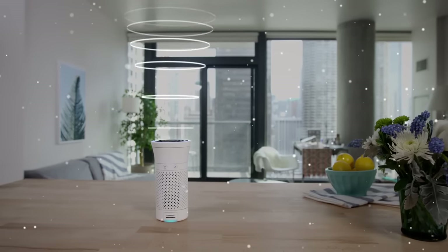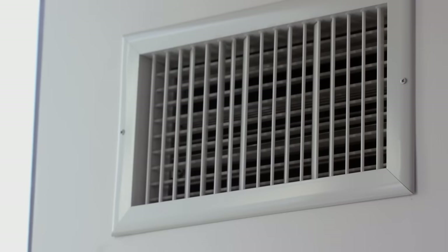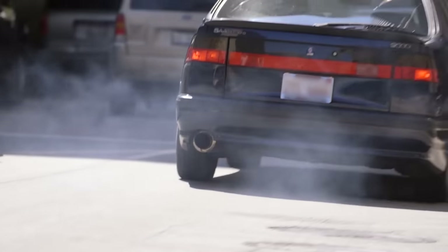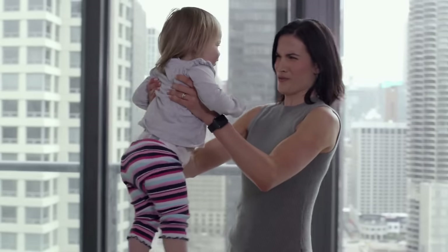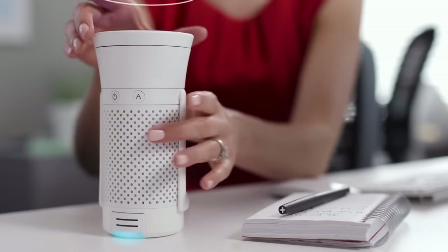It also comes with an app that alerts you when you need to replace your filter. So for people who suffer from extreme allergies or travel to countries where air pollution is a crisis, air purifiers such as Wynd might be worthwhile.